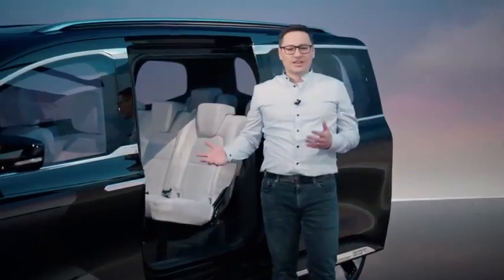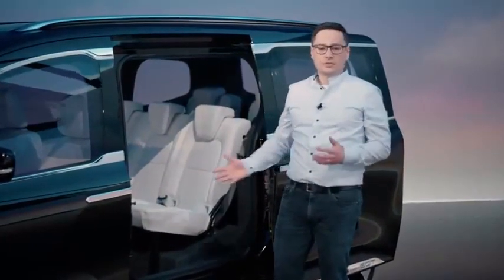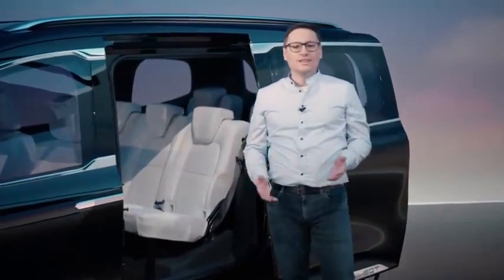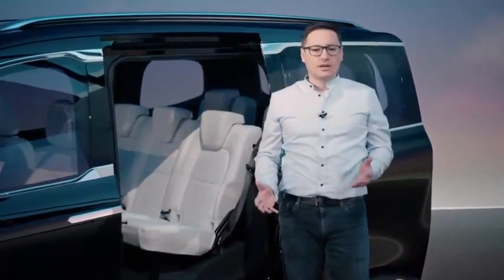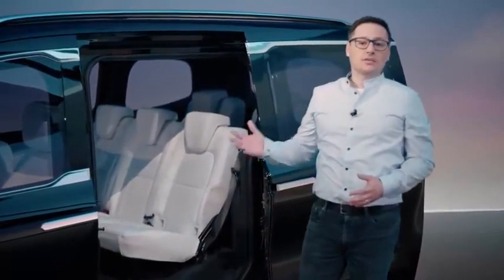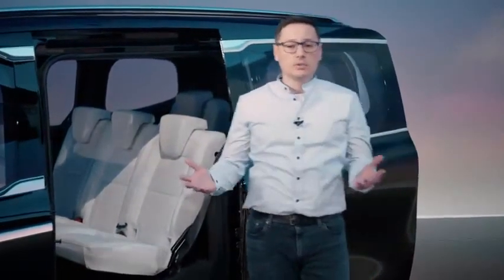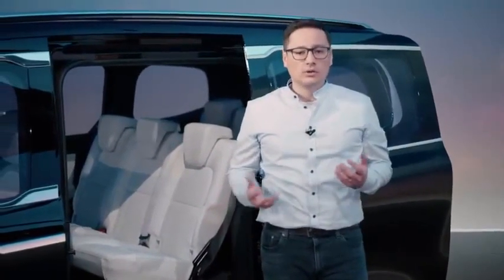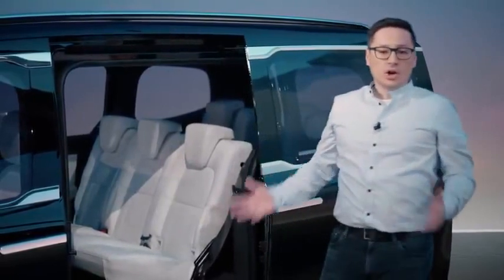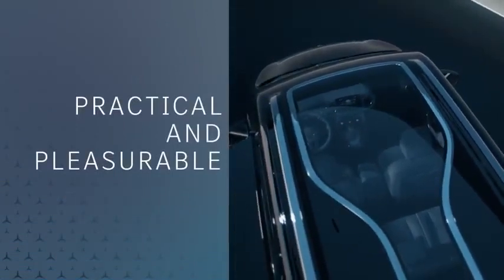The Concept EQT is a seven-seater that offers a lot of space inside. In the second row there is the option of fitting three child safety seats next to each other. It even makes the big weekly shopping trip for the family more fun. The Concept EQT is also for leisure active customers — people who enjoy sports, have a lot of hobbies, or want to get out regularly. It also has practical sliding doors on both sides and a lovely panoramic sunroof.